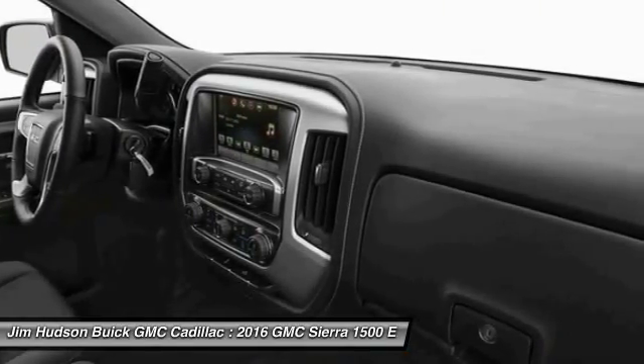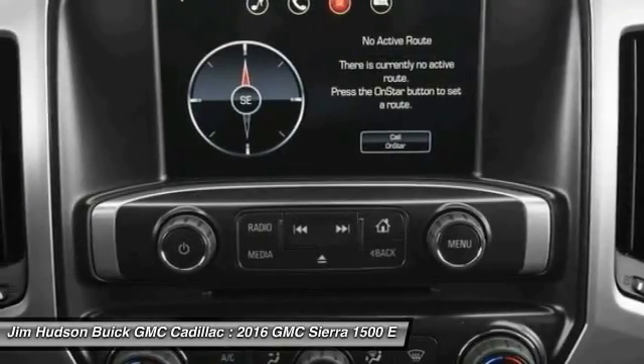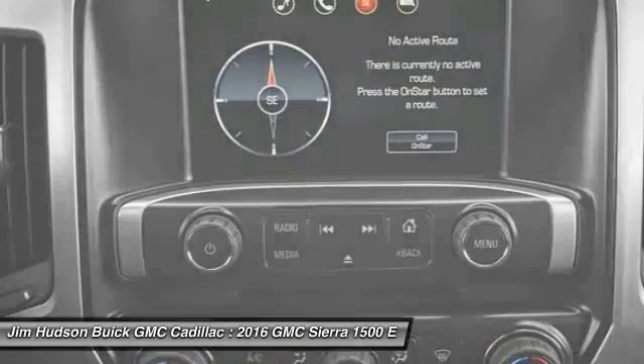So come in and take a test drive today. Experience it once, and you'll never forget it. Thank you.